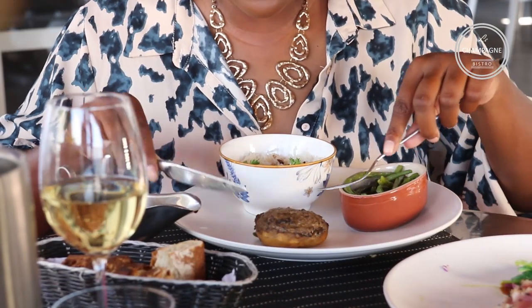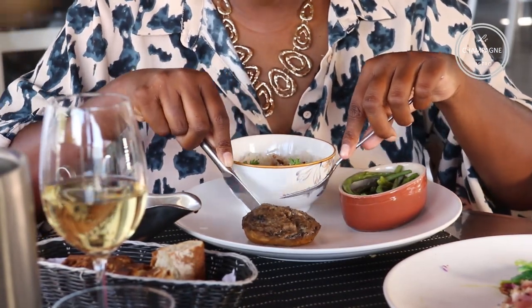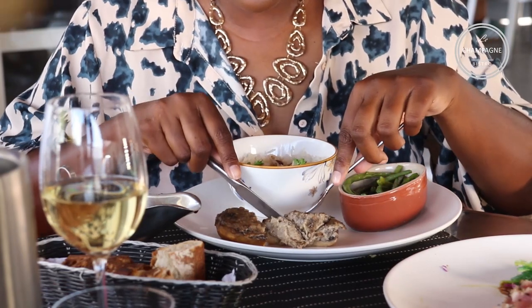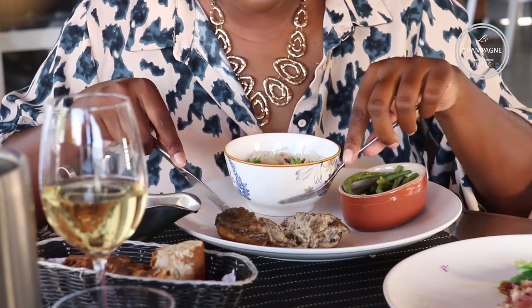Stuffed mushroom, stuffed mushroom! How does this look? Let's cut into this guy — let me open that up. The filling is very light, it complements the mushroom very well. Wow, very generous. When you come to La Champagne, try that stuffed mushroom — you're going to enjoy it.